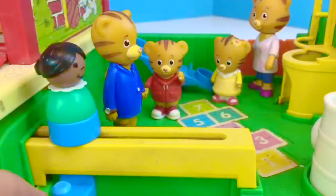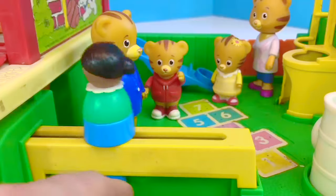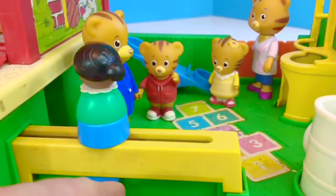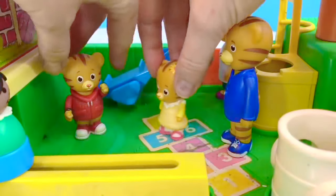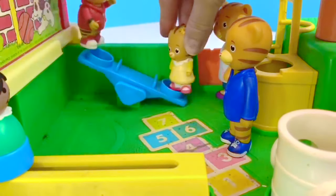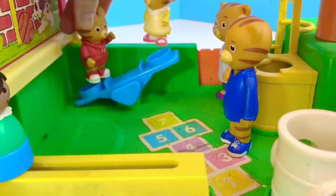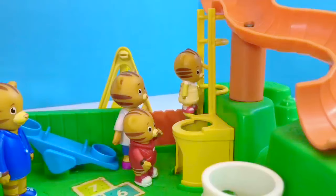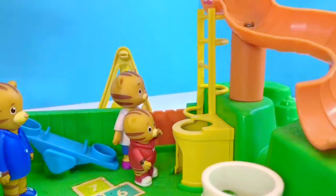Good job, baby Margaret. Look at that fun ride over there, Dad — it spins round and round. That would make me dizzy. Baby Margaret, would you like to ride the seesaw with me? After the seesaw, Daniel and his sister want to ride down the big orange slide. Margaret climbs the yellow ladder carefully.